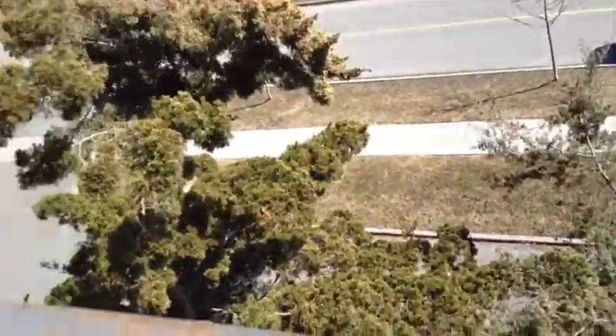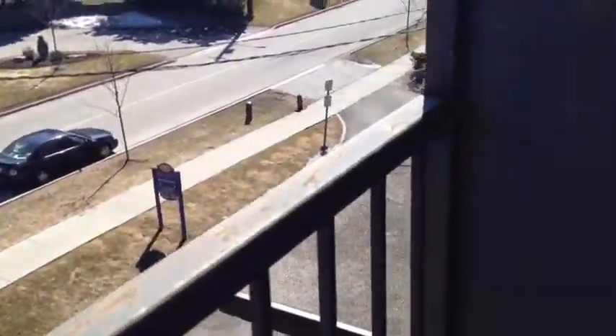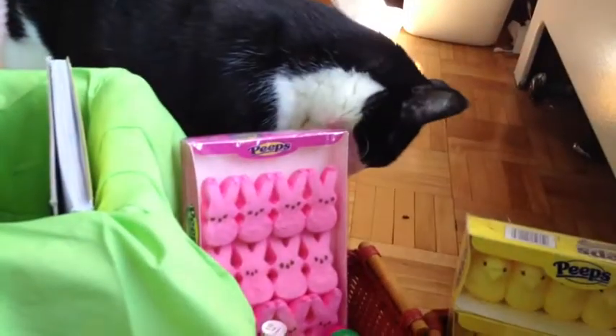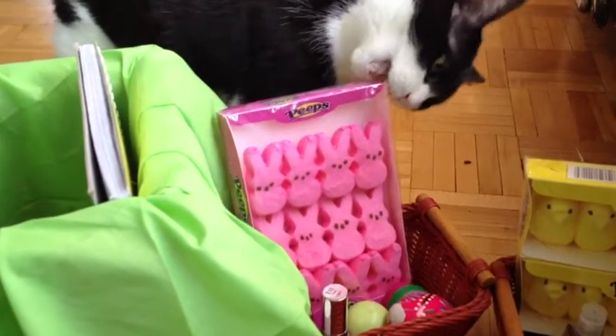Happy Easter! Although I'm filming this and Easter isn't for another like 14 days. So while you watch this video — my cat being naughty — I'd just like to wish you guys a very happy Easter, and if not, happy Passover. Bye guys!